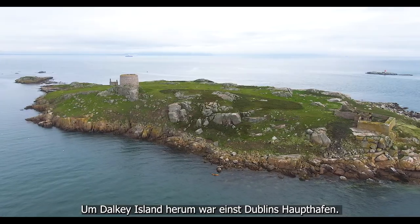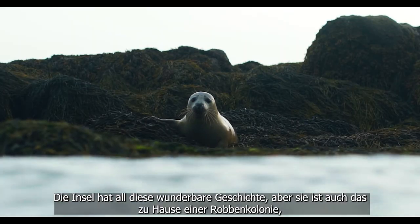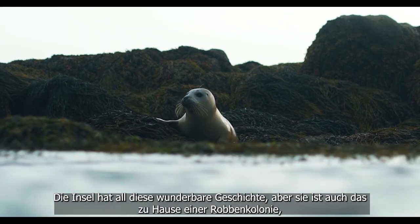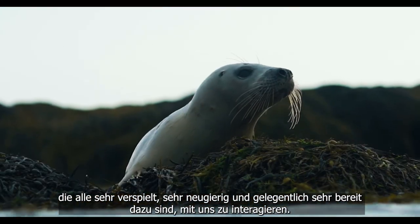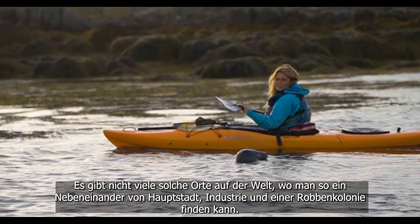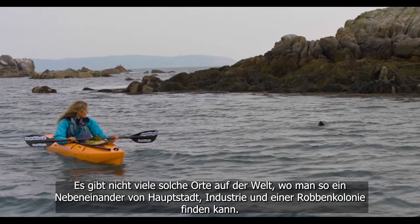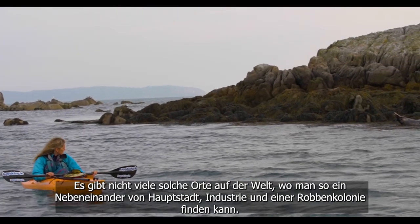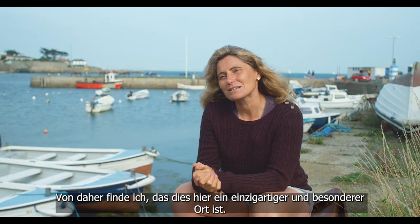Around Dalkey Island was, at one time, the main port for Dublin, so it has all that amazing history. But it also has a colony of seals who are very playful, very curious, and more than willing to interact with us when they feel like it. There aren't very many places in the world where you can have that coexistence of capital city industry and a colony of seals — I think that just makes it a very unique and special place.